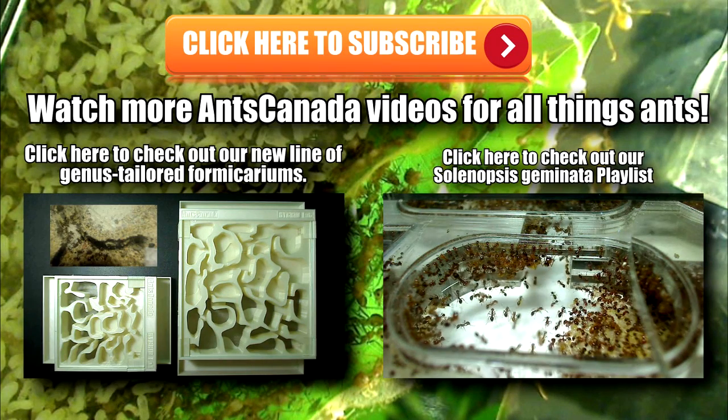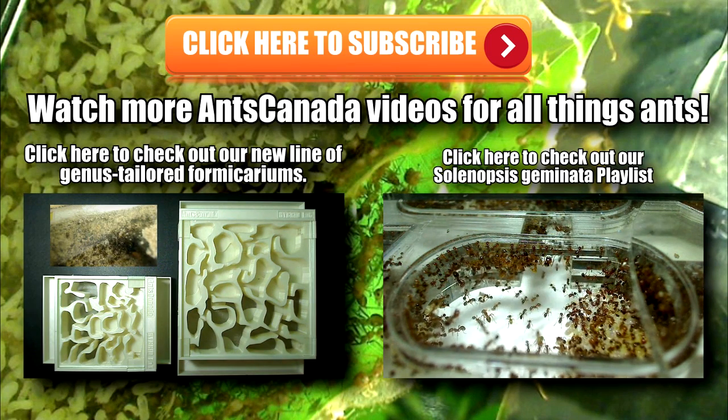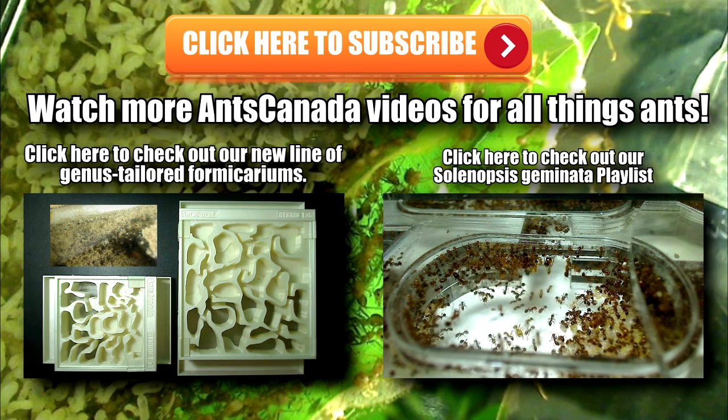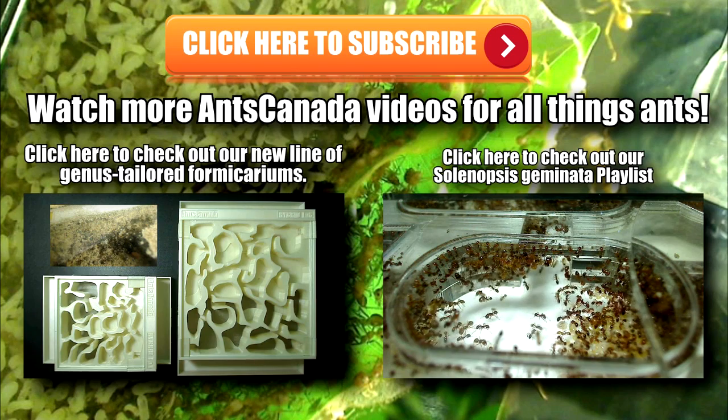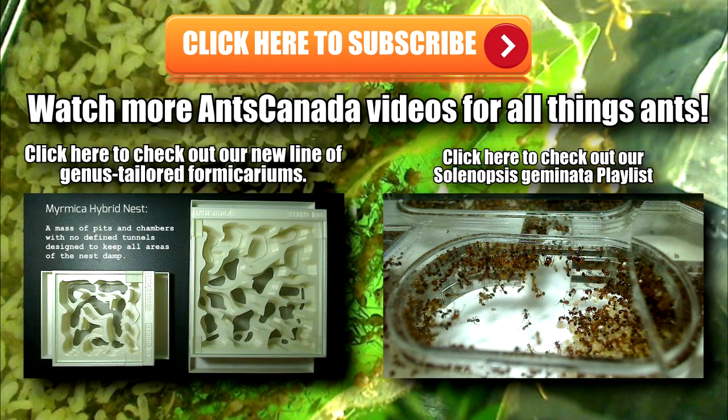And there you have it — some new products and a new website coming out. Thank you so much. If you like this video, don't forget to subscribe and share. Be sure to check out our store. Ant keeping is a great hobby, and if you're looking for ant colonies, check out our GAN project where GAN farmers around the world sell ant colonies locally — see if there's one near you. Also check out our latest video on our new genus-tailored hybrid nests and our Solenopsis geminata playlist. Ant love forever!